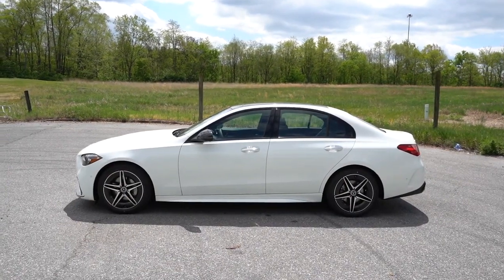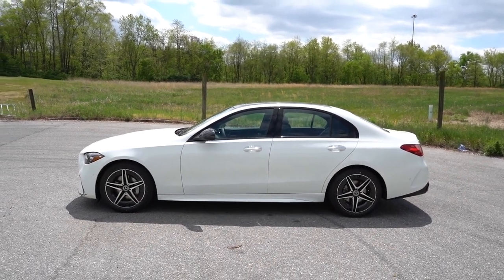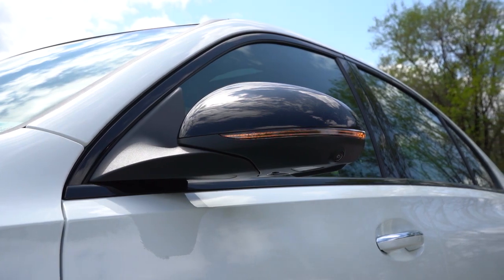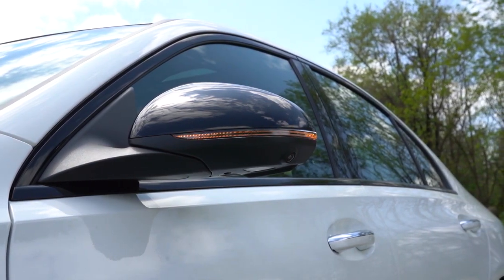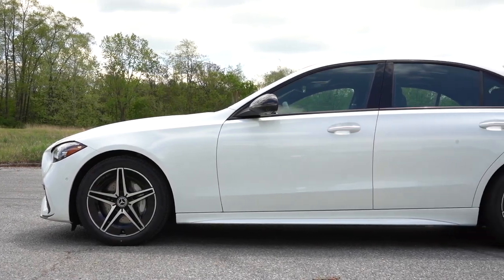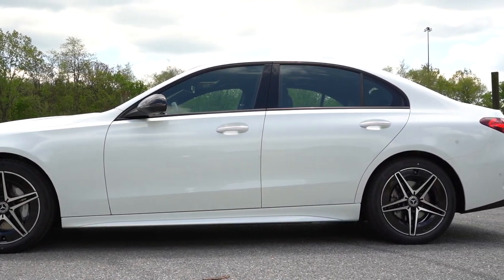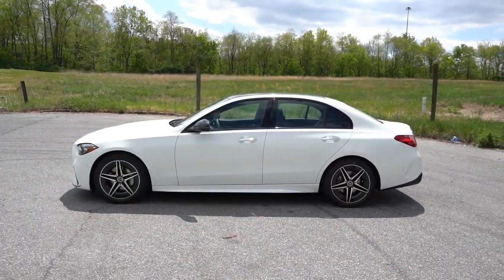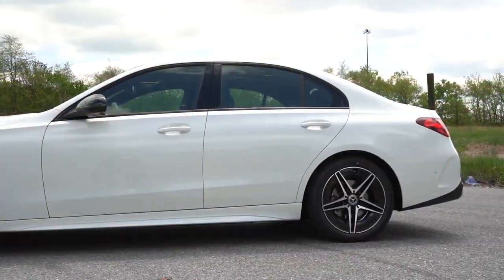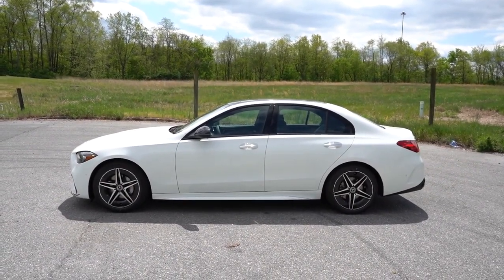Around to the side, the standard configuration gets chrome window surrounds, but with AMG Line you get gloss black. Chrome accents on the door handles as well. Body-color power-adjustable side mirrors come standard with integrated turn signals, and power folding comes standard too — when you lock up, it folds the mirrors in, and when you unlock, it folds them back out. Looking at the wheel setup: 18-inch five-spoke alloys come standard, with 18-inch AMG-specific alloys on the AMG Line package. Mercedes always pulls off unique wheel designs unlike any other vehicles on the road. There are plenty of 18 and 19-inch designs available, and the AMG Line also adds specific side skirts.